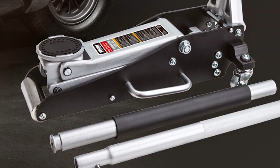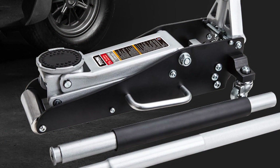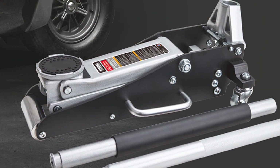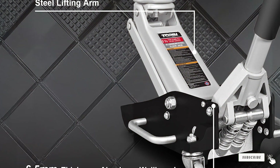The handle is padded for comfort, and the rubber saddle helps to protect your vehicle's undercarriage from damage during lifting. The jack's wide-track front wheels and rear swivel castors provide stability and easy maneuverability, allowing you to position the jack precisely where you need it.